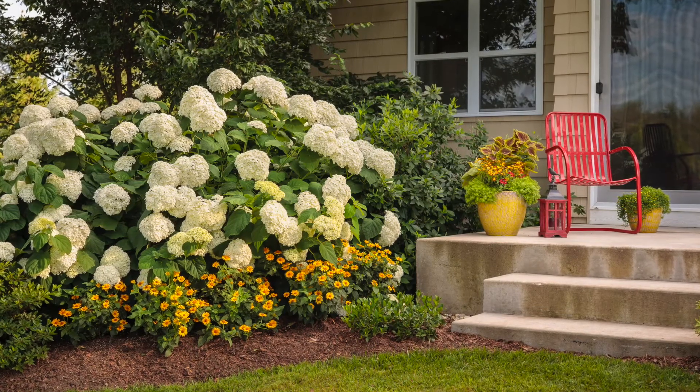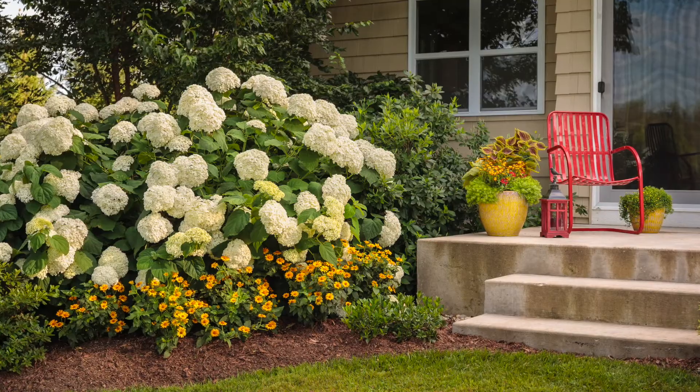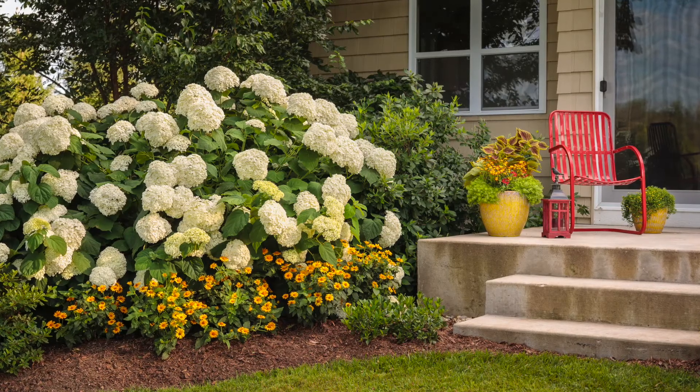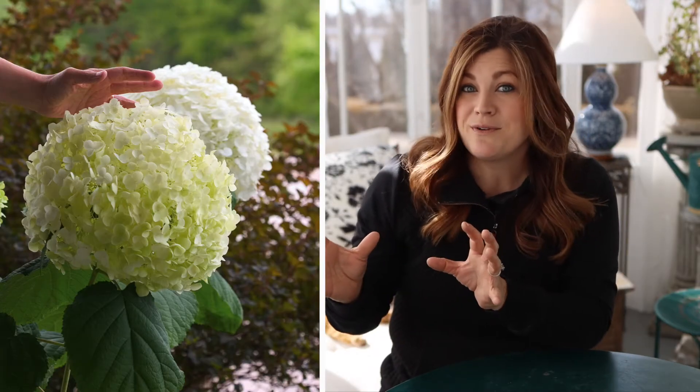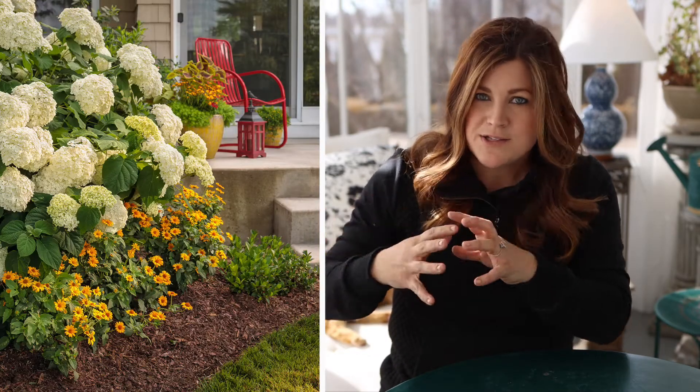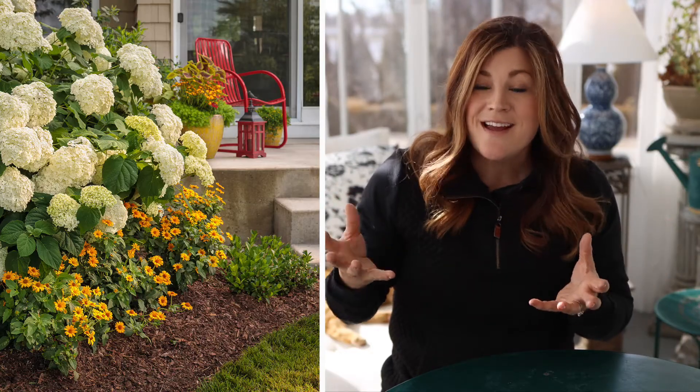The first time I saw Incrediball hydrangeas I was at a test garden where we got to see a huge hedge of them planted, and it was the most phenomenal thing I think I've ever seen. They were in peak bloom and absolutely gorgeous. These blooms can be as big as a basketball. They grow about four to five feet tall and wide, which is a really great size — fairly easy to fit into a flower bed, but big enough to be super striking.